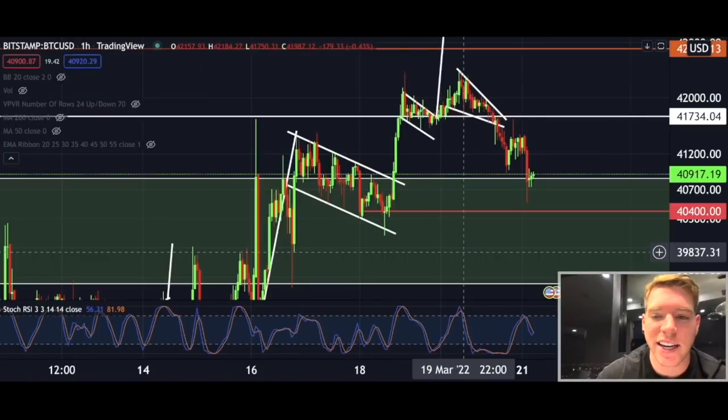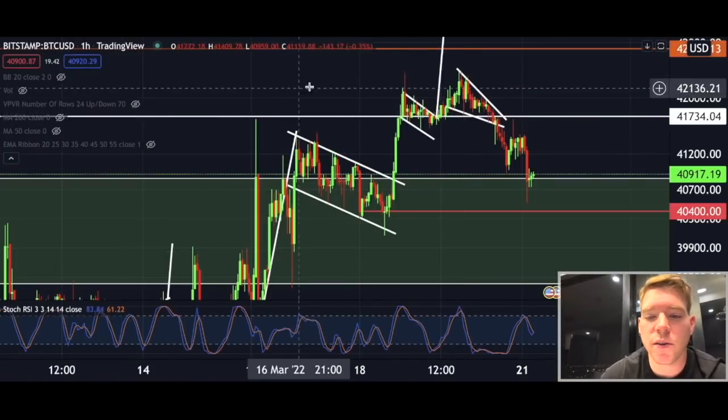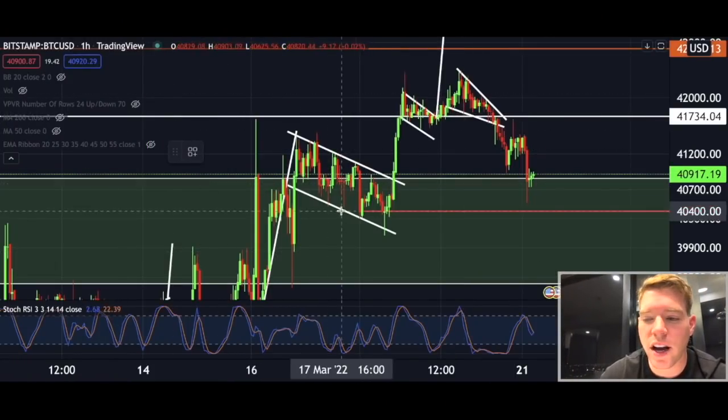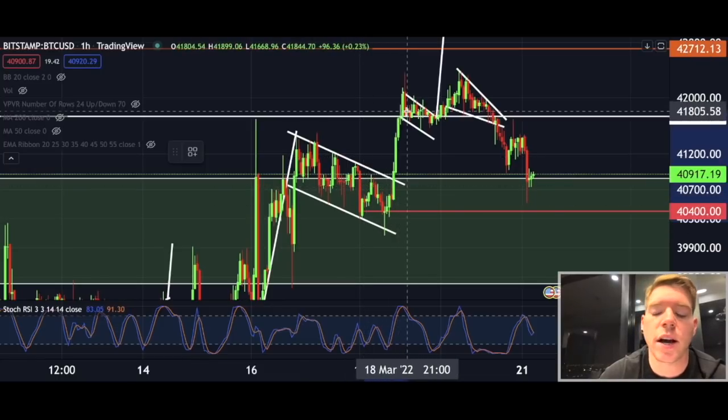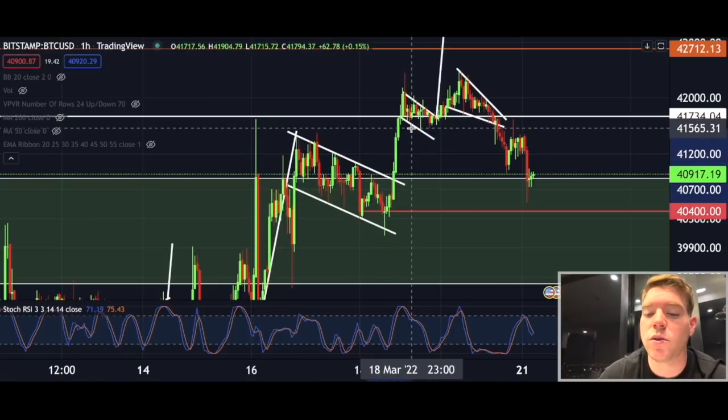Let's get straight into the Bitcoin content. First of all, we go to the one-hourly chart because we have seen in the recent couple of days this big move to the upside.